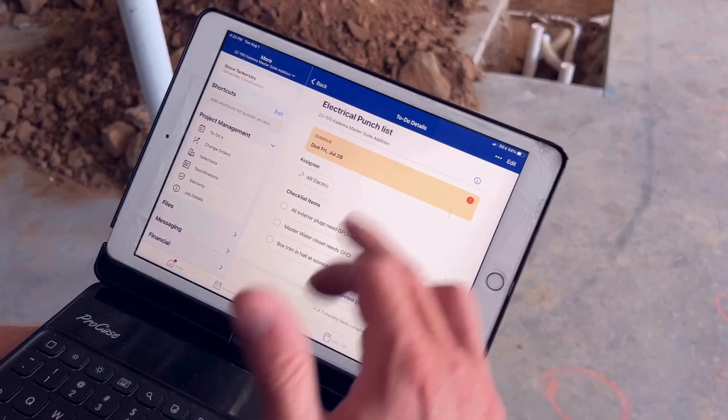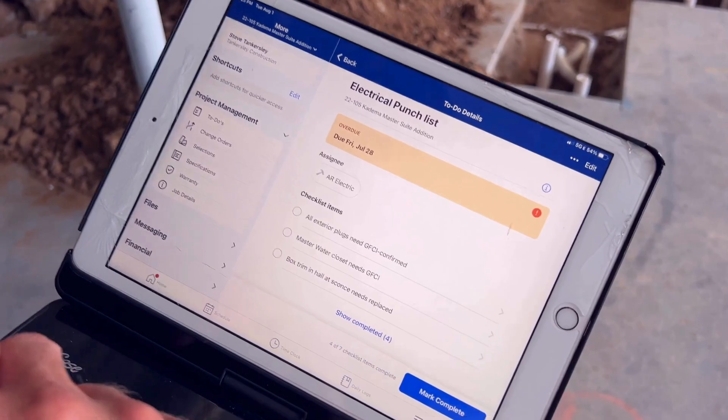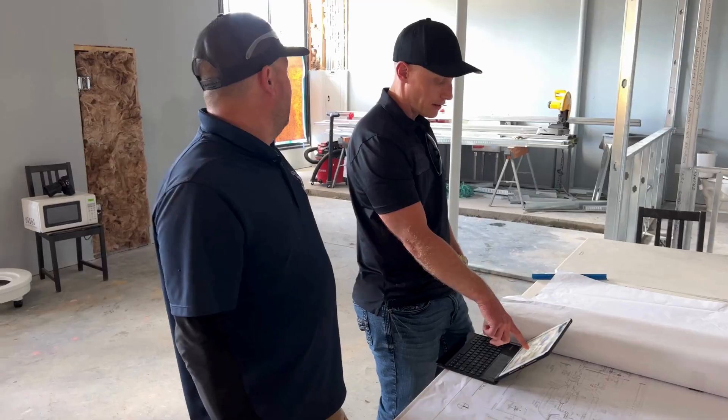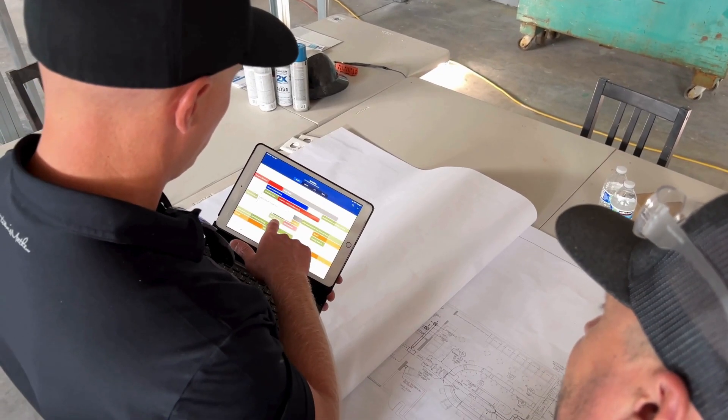We'll use to-dos for everything from punch list to pre-construction design to-dos — generate initial floor plan, for example — and assigning those durations and deadlines and tying it back to the schedule.